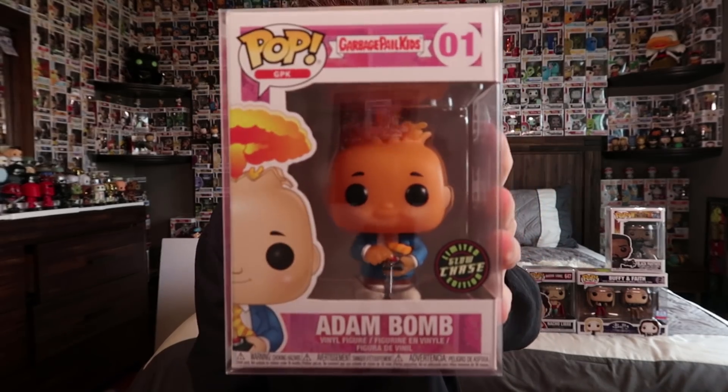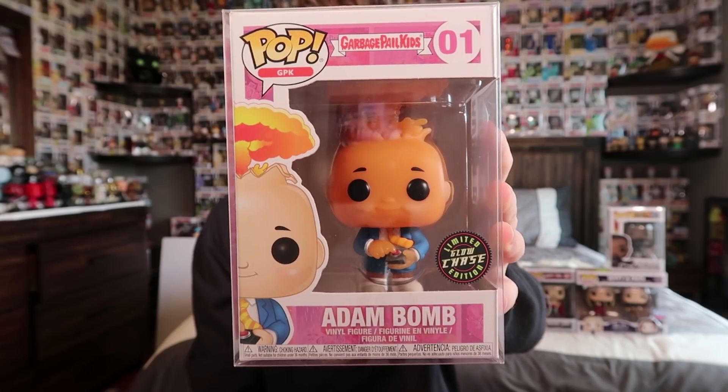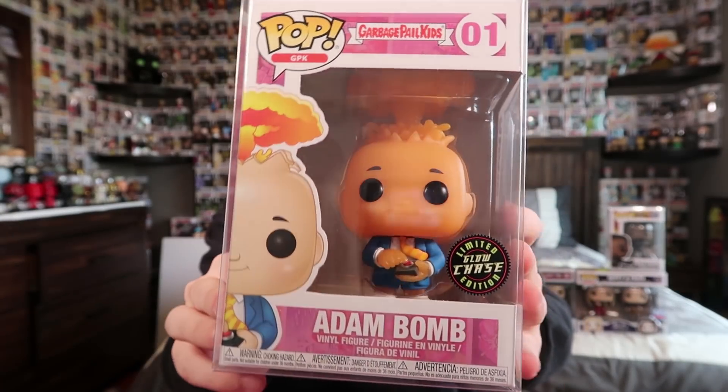The final pop — we got a piece of paper, so it's either a chase, exclusive, or something special. And there it is — wow, this is actually a really, really cool one. This is Atom Bomb from Garbage Pail Kids, and it is the Glow in the Dark Chase. I know Top Pops really likes this one. I'm not too familiar with the Garbage Pail Kids but I've seen the Mystery Minis and they look awesome. We need to take it out of the box because you can't see the full pop — it's like exploding on his head. What makes it a chase is he glows in the dark in orange. Two really awesome boxes — we definitely got our value back.